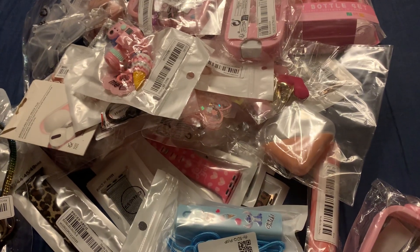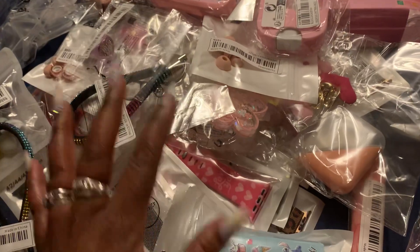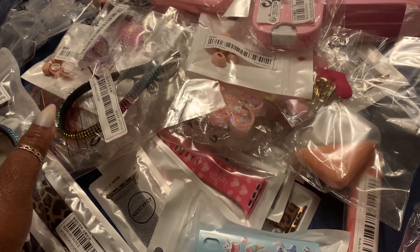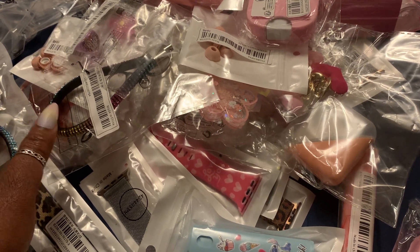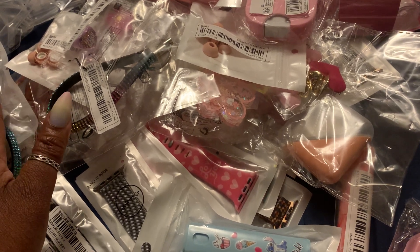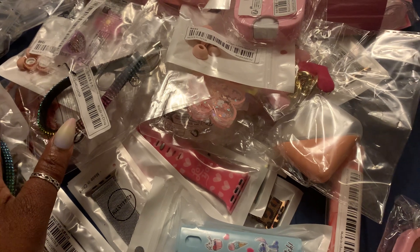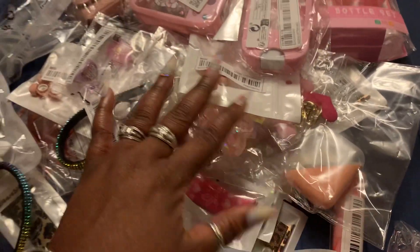Hey YouTube friends and family! All of this mess you're seeing right here in front of the camera — I went a little bit crazy on Shein and AliExpress, and I just want to share with you guys some of the things I purchased. I'm going to go ahead and get the video started because, as you can see, it's a whole mess of stuff.